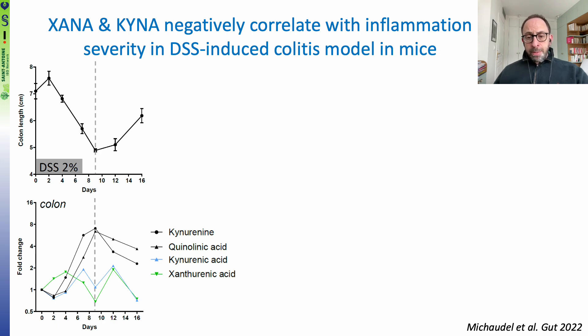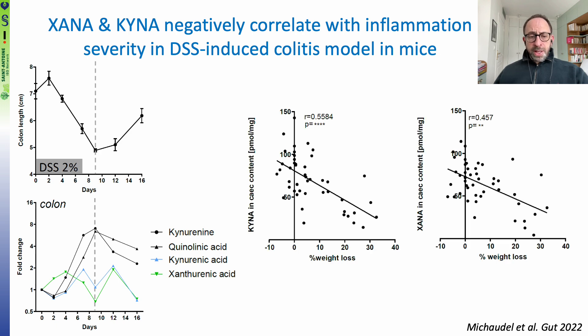We observed that some metabolites, such as kynurenic acid and xanthurenic acid, were negatively correlated with intestinal inflammation, while others, such as kynurenine and quinolinic acid, were positively correlated with inflammation. Here is an example of what we saw — you can see that kynurenic acid and xanthurenic acid were negatively correlated with the percentage of weight loss.